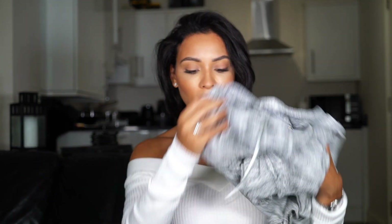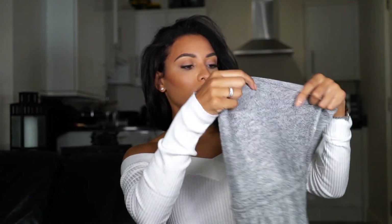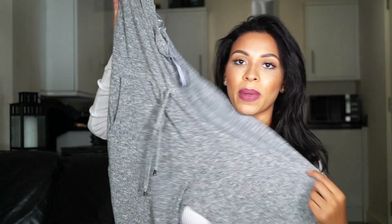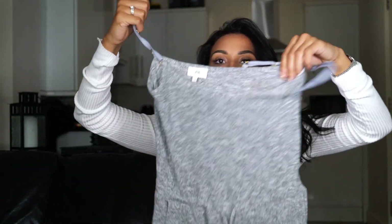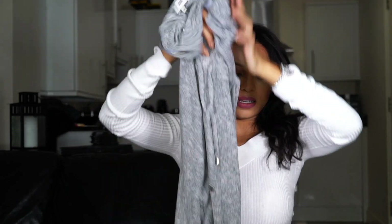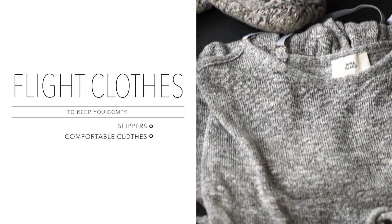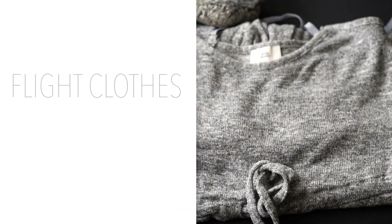For long haul I also bring some comfy clothes — this is a baggy jumpsuit from River Island. It's stringy with bottoms attached, so it's super comfy. Often the clothes I wear to the airport I don't want to wear for the whole duration of a 10-hour flight, so I chuck this on and get changed just before we land.